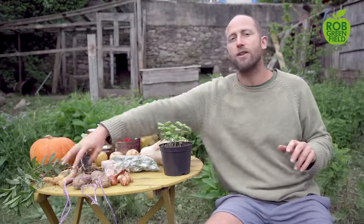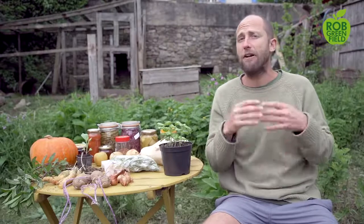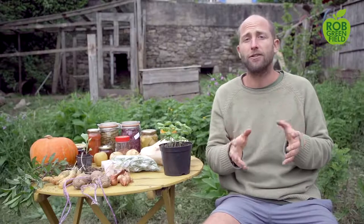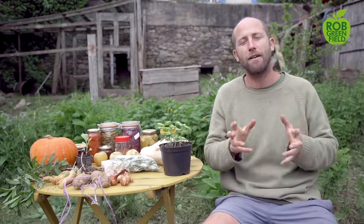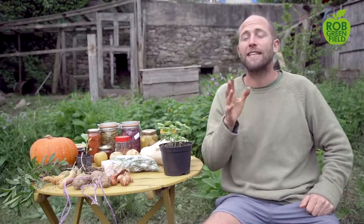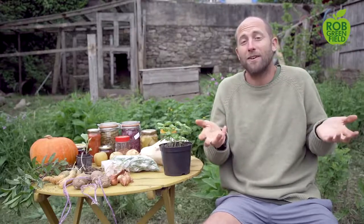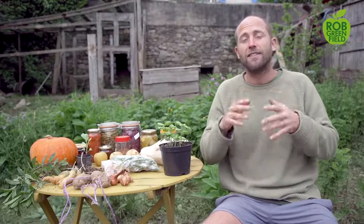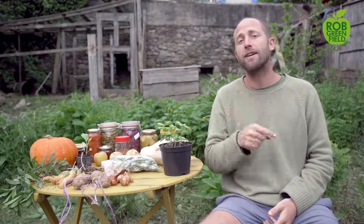Along with carrots I want to mention beets. For a lot of people beets are super easy, though for some they've been a challenge. I don't necessarily consider them the most easy, but they can be very abundant. If you grow beets, you have to eat the greens — if you're wasting the greens, you're wasting some of the best nutrients and taste. They are one of the most incredible greens and absolutely one of my top favorites.